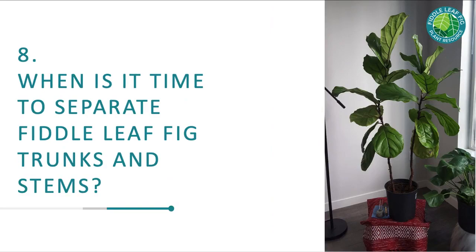Problem number eight: when is it time to separate fiddle leaf fig trunks and stems? A lot of times people get fiddle leaf figs with multiple plants in the same container and want to separate them. I'm actually against this — there's going to be a lot of intertwined root growth, and it changes the aesthetic. I kind of like a fuller plant; two, three, or even four plants in one container looks awesome and raises the relative humidity for each plant. If you do separate them, do it really gently and as soon as possible, because the roots only get more intertwined over time.